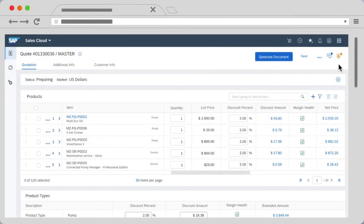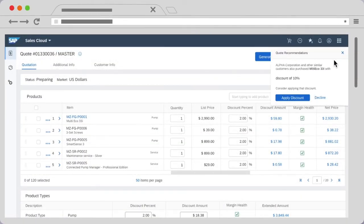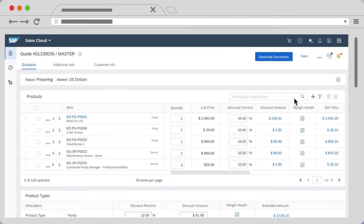SAP CPQ supports multiple price books and optimisation, minimising the guesswork in what discounts are most likely to win the deal. Its embedded augmented intelligence onboards reps faster, suggests the products their customers might like and increases deal sizes without the need for input from data scientists.